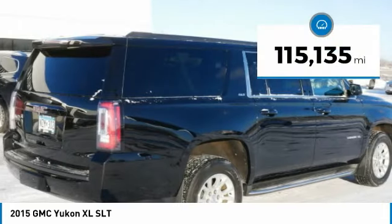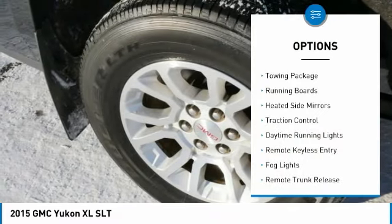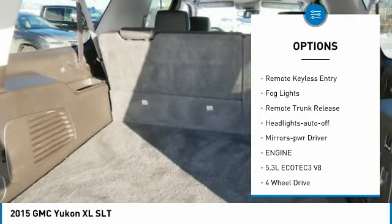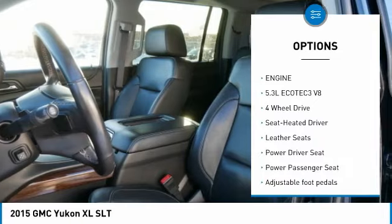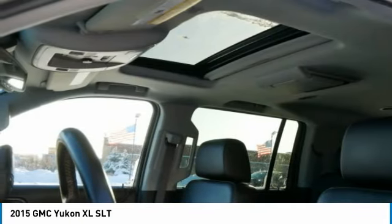This vehicle has less than 120,000 miles. Here are some of this vehicle's great options: towing package, running boards, heated side mirrors, traction control, daytime running lights, remote keyless entry, fog lights, remote trunk release, and auto-off headlights.